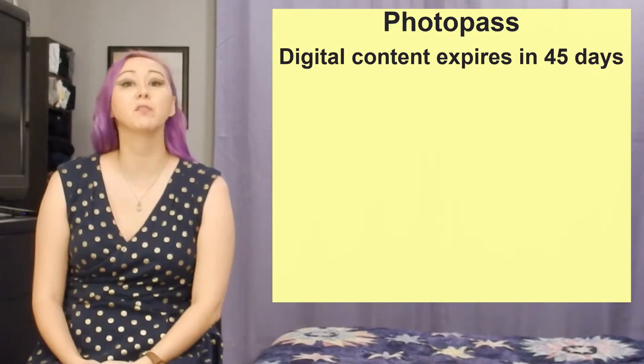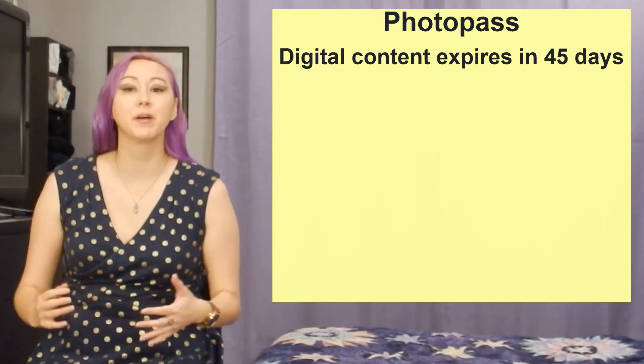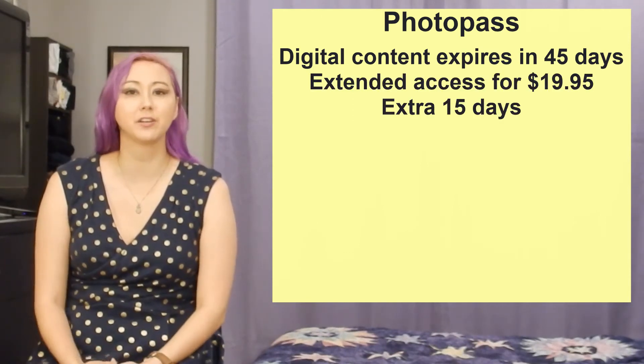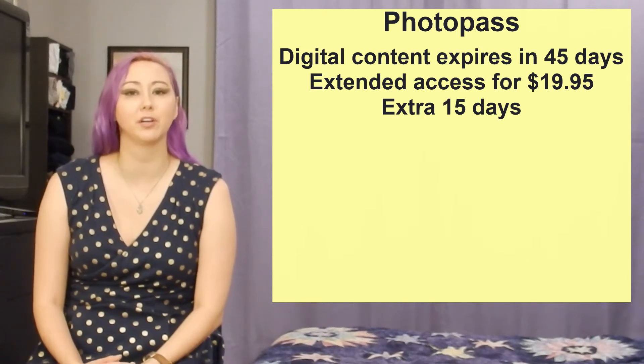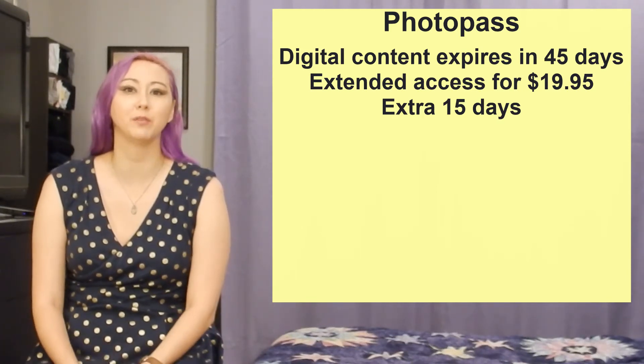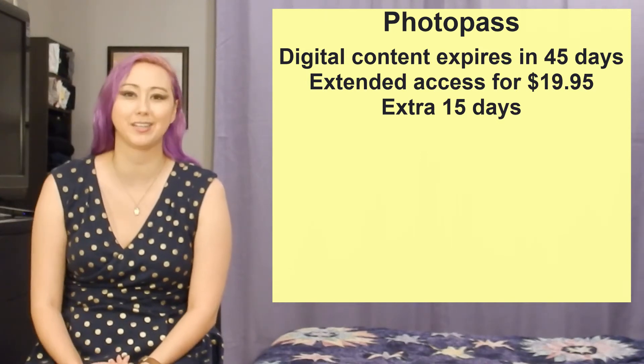The digital content — so all of your PhotoPass pictures — will expire 45 days from the date they were taken. You can purchase an extension if needed for $19.95, which gives you an extra 15 days to download all of your content, so 60 days total from the date the pictures were taken. In general, a good rule of thumb is to just try to remember when you return home from Walt Disney World to download all of your content right away.